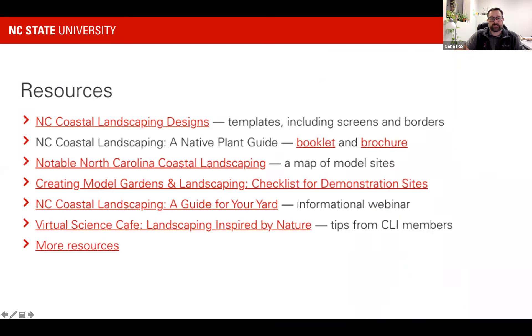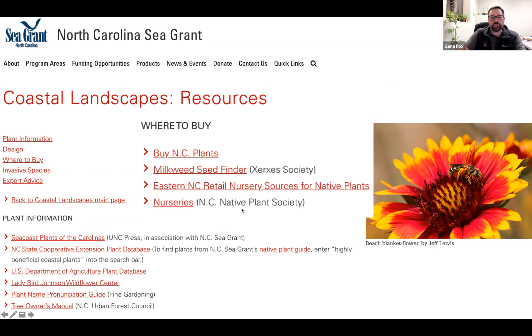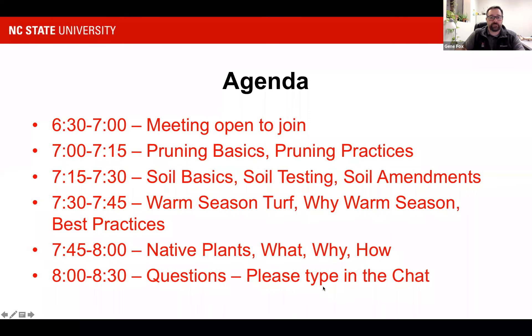Here's a screenshot of that same resources page — here's the booklet, here's the brochure. I'll show you where to get all of that with a link later on, or you can use the tabs on our Extension Gardener site. Under 'More Resources,' go to plant information, designs, and then 'Where to Buy.' One of the most difficult things is finding native plants at nurseries. That 'where to buy' link, sponsored by the NC Native Plant Society, brings up a great list of nurseries all over the state where you can find native plants for sale.